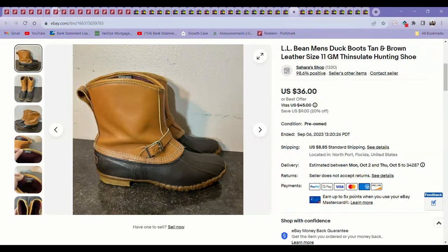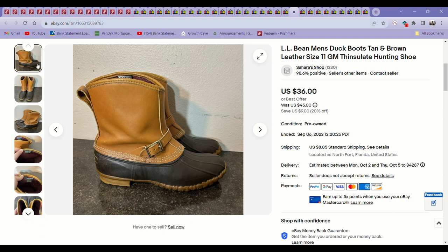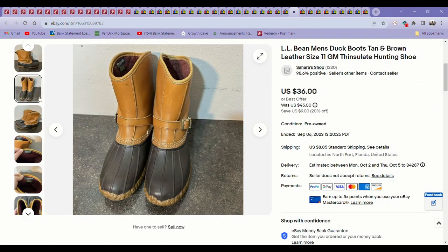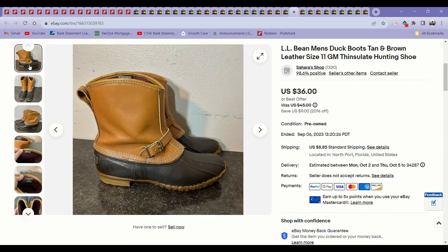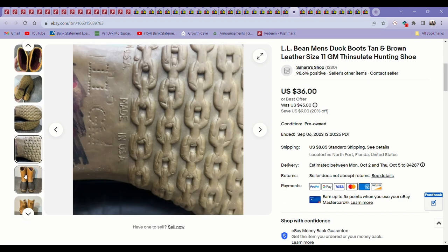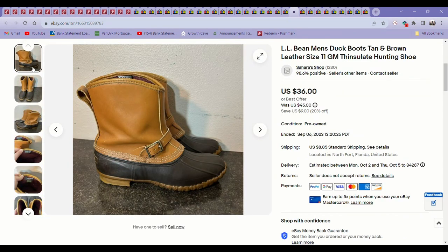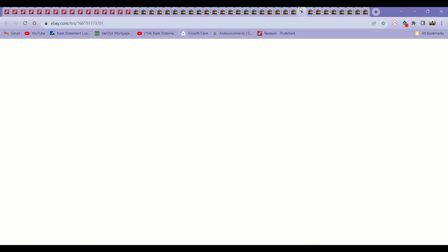Next was these L.L. Bean Duck Boots. I picked these up on Labor Day and they sold super fast. I wasn't sure if they would because the comps were mixed — I was looking at summer comps for a fall and winter item. They're more practical so maybe people wear them year-round. If I'm looking up winter items to check comps, I'll be more lenient on sell-through rate and focus more on the price. These sold in just a week or two for $36. I had $12 into them from a 50% off Labor Day sale at Goodwill — so not a huge profit, but not bad for such a fast sale.